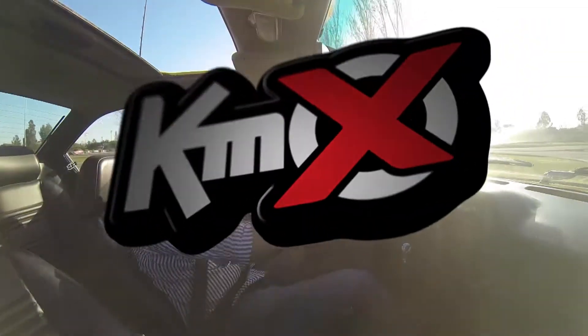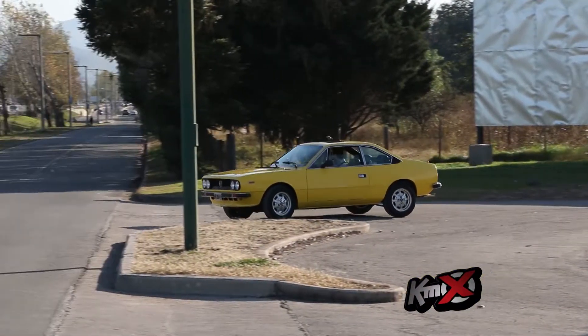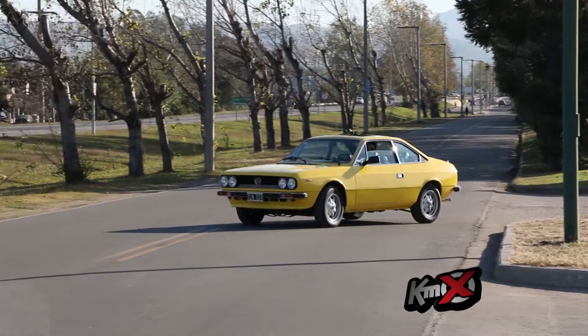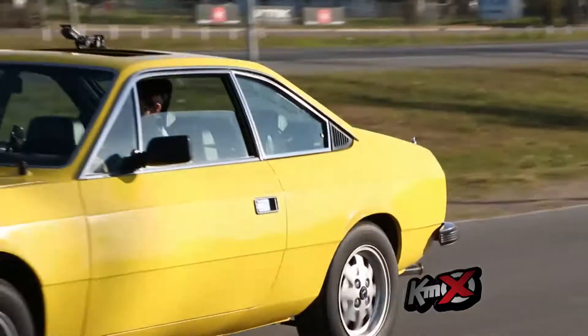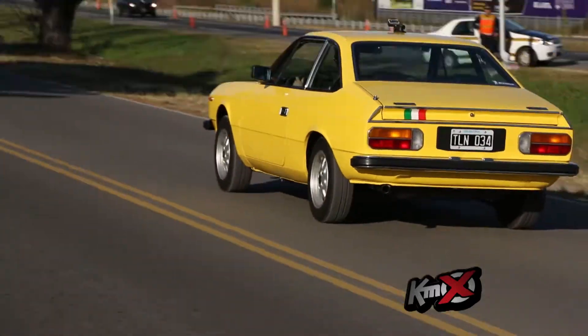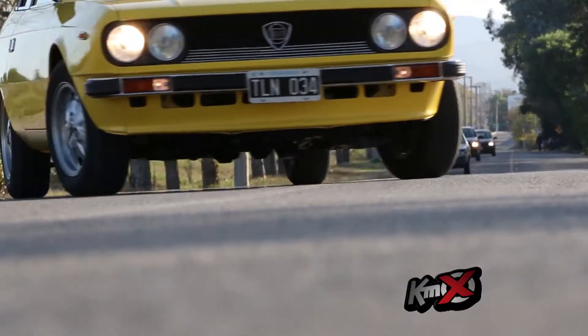The first thing we did was look for the right car. We always liked it, and we found it here in Córdoba. Even though it was complete, it had very thin sheet metal, but it was very complete and hadn't been tampered with, which is what we wanted when it came time to restore it. It was designed to be integrated — there were pieces that had never been removed.